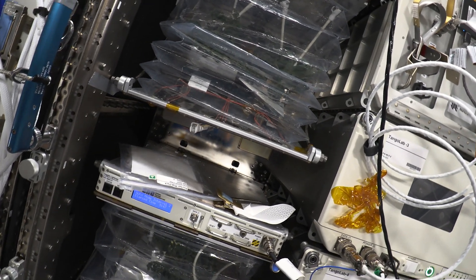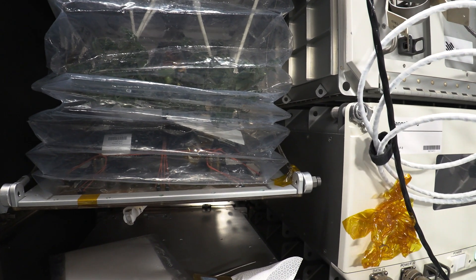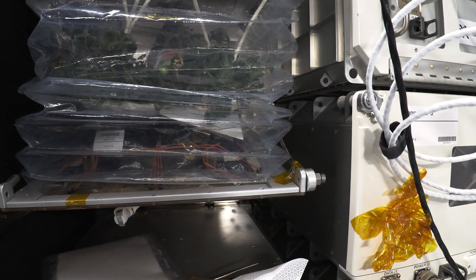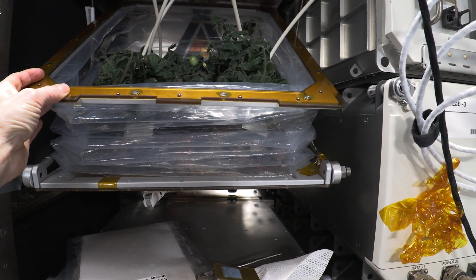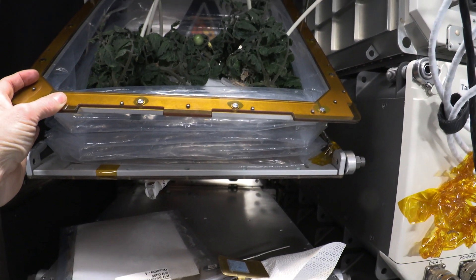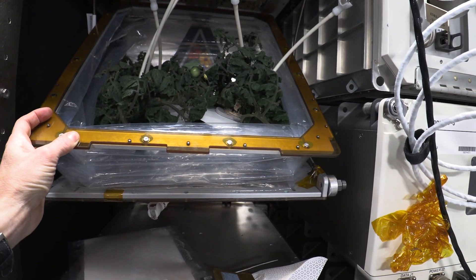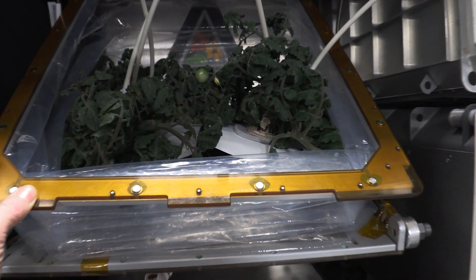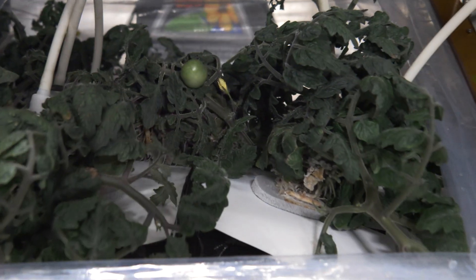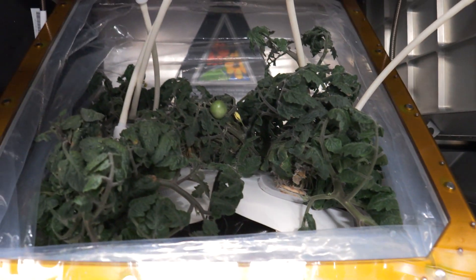This is the Veggie05 experiment currently being conducted on board the International Space Station. Today we are growing dwarf tomatoes. They live in this special habitat, which controls their lighting and their living conditions. Astronauts use these tubes to inject water into a pillow at the base of the plant, which provides water for the plants to live and grow.